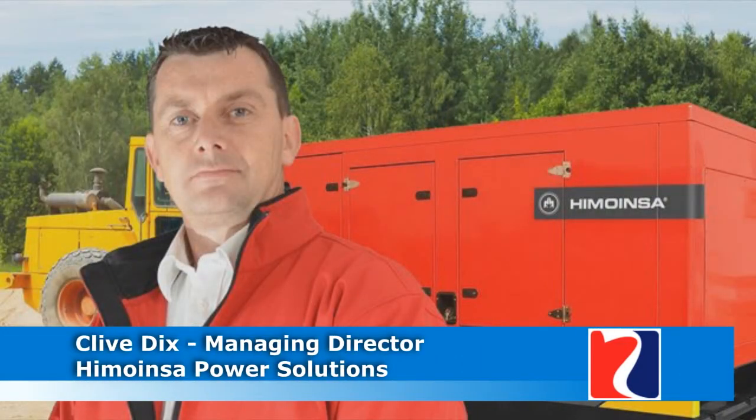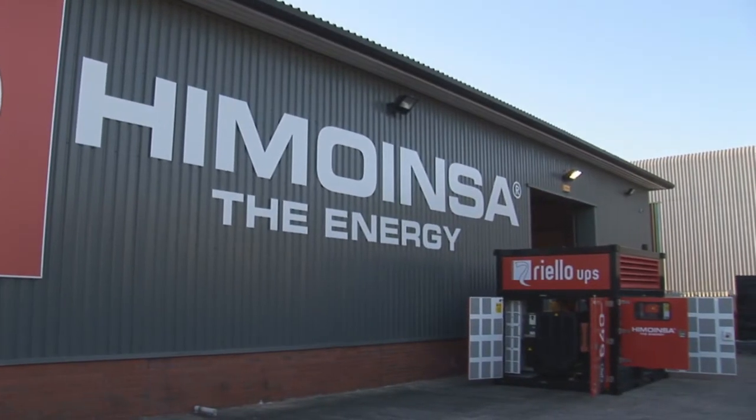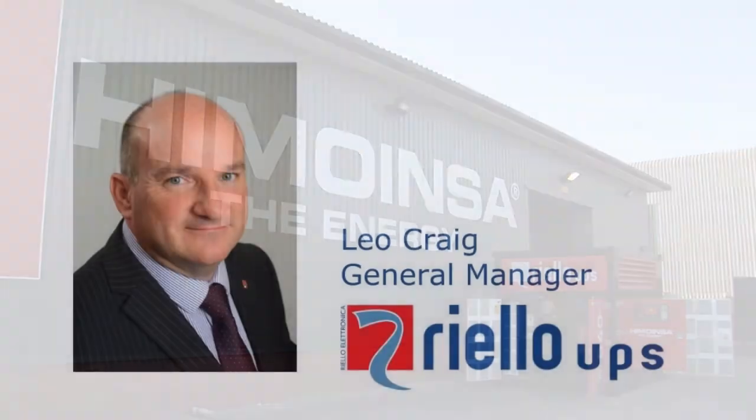Talking about the product, Clive Dix, managing director of Himoinsa Power Solutions, said the Power Cube provides a cost-effective solution on a small footprint, which makes it ideal for specialist hirers and installations where space restrictions apply. Leo Craig, general manager at Riello UPS, said launching the Power Cube in conjunction with Himoinsa represents our continued commitment to providing innovative new product solutions which are high quality, reliable, efficient and cost-effective.